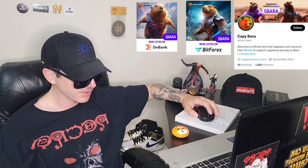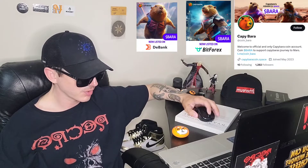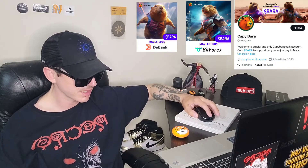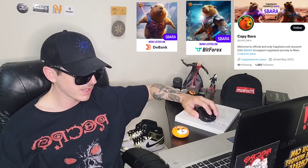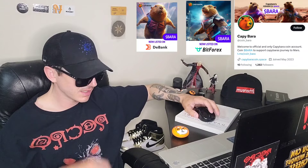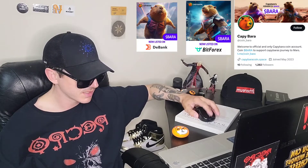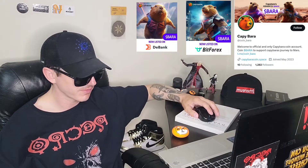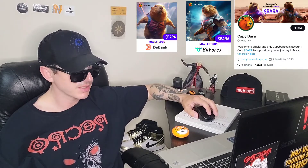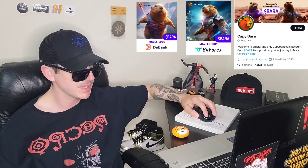Scrolling down, we can see they got their CoinGecko listing and their CoinMarketCap listing. It says you can now buy Capybara with a card, so that's one way to get it — you can just buy it off their webpage with a MasterCard or Visa. They also have a listing on BitForex, and D-Bank, D-E-B-A-N-K.